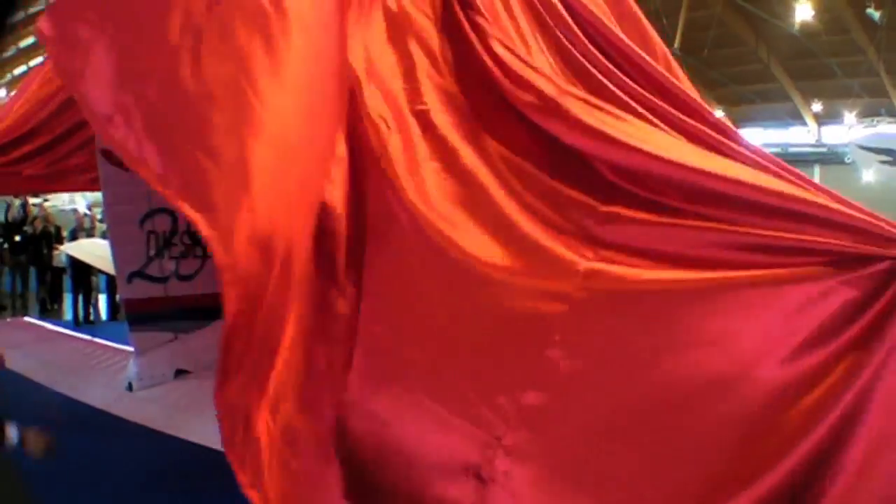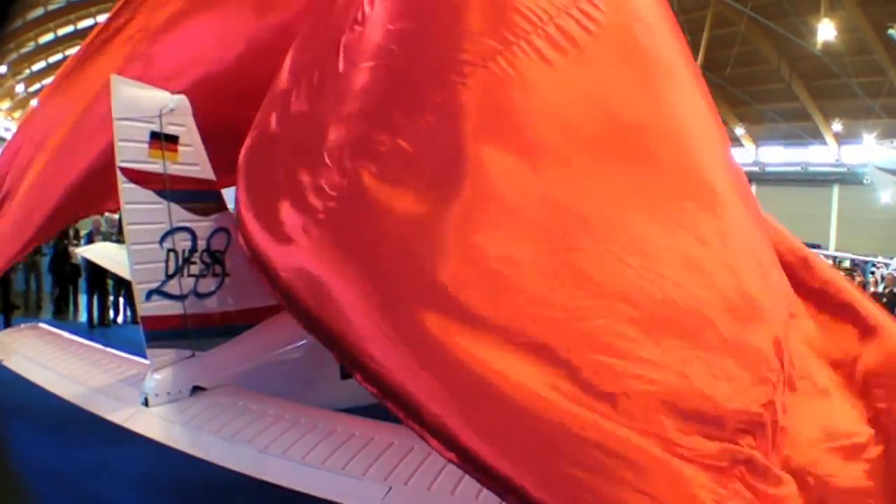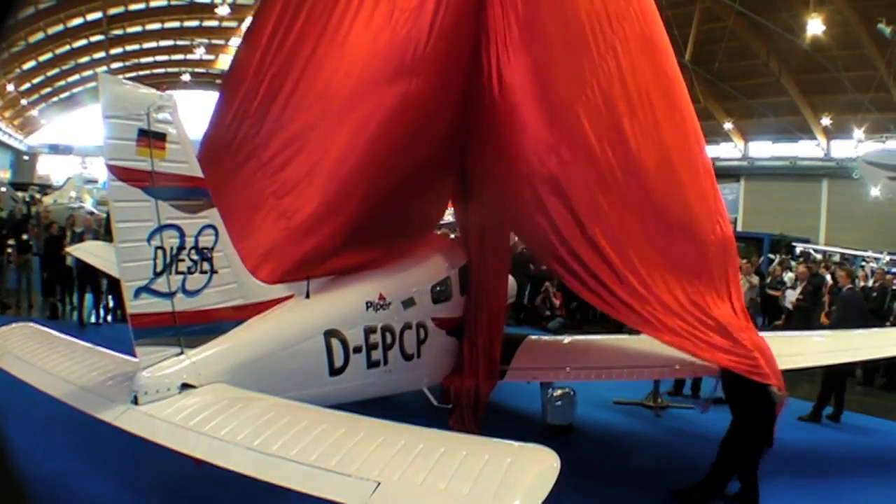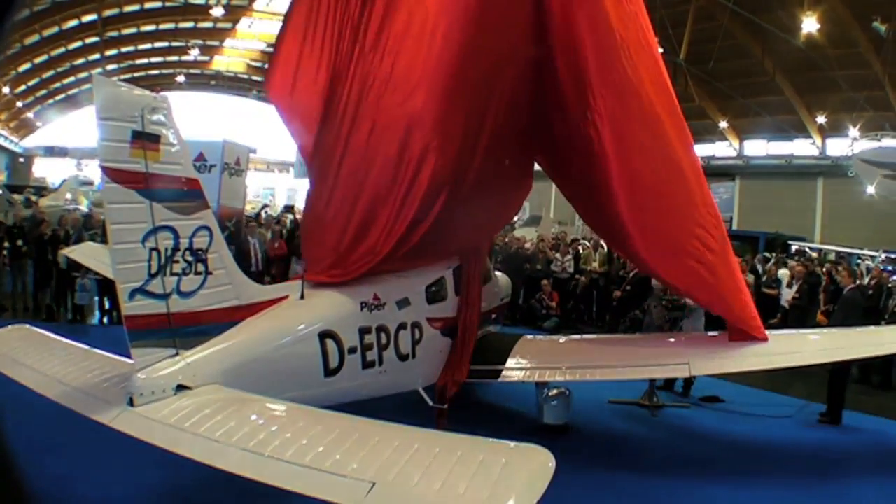Hi, everyone. This is Paul Bertorelli reporting from Aero 2014 at Friedrichshafen, Germany, where Piper quite literally took the wraps off its first diesel airplane, the Archer DX.